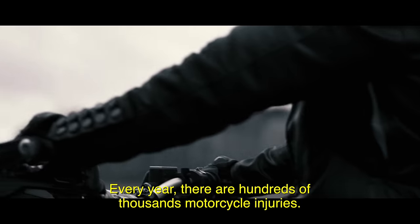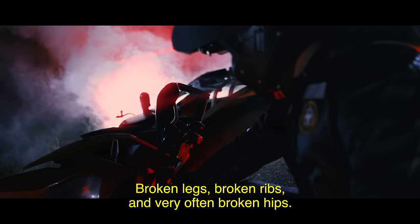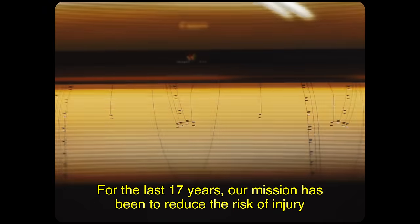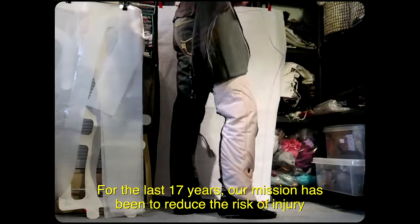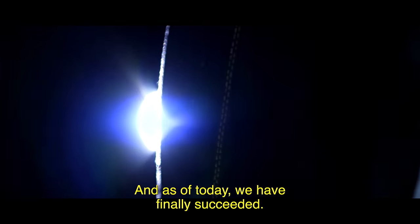Every year, there are hundreds of thousands of motorcycle injuries — broken legs, broken ribs, and very often, broken hips. For the last 17 years, our mission has been to reduce the risk of injury in the event of a crash. And as of today, we have finally succeeded.